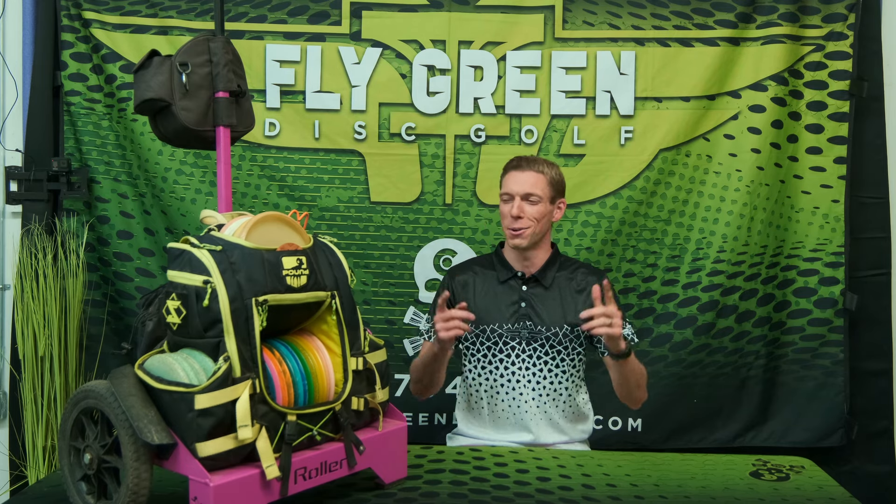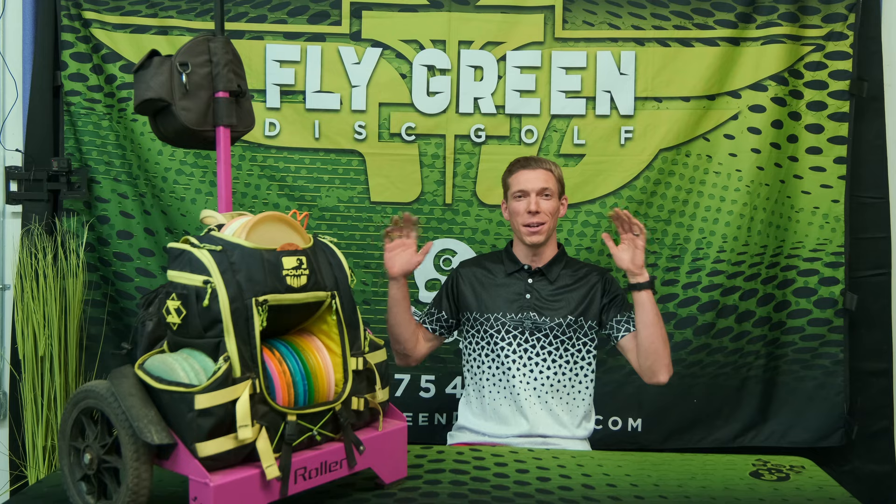Hey everybody, thank you so much for joining. Joel Freeman here with Team Flygreen. Big thanks to them for hosting and putting on this video. I am the 2022 Disc Golf Pro Tour Match Play Champion as well as the 2022 Butler County Disc Golf Classic Champion, a Silver Series in Pittsburgh. If you haven't seen that final round, go watch it — it's exciting. Today we're here to get in the bag. I'm going to show you what I'll be throwing during the 2024 season, so let's get right into it.